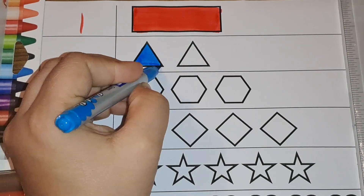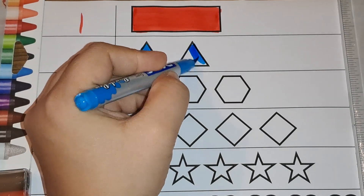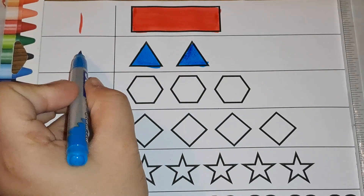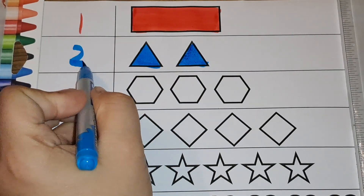Next, color the triangles. How many triangles do you see? One, two — two triangles. Number two.